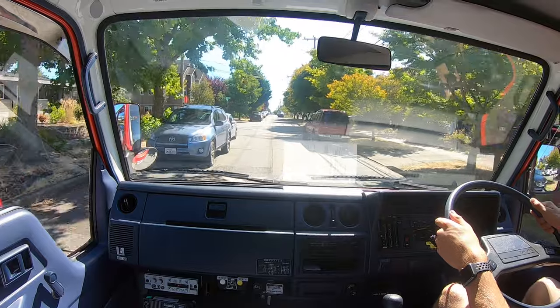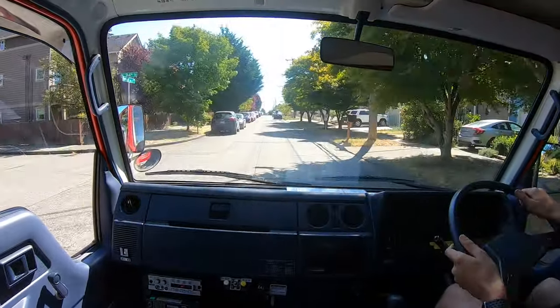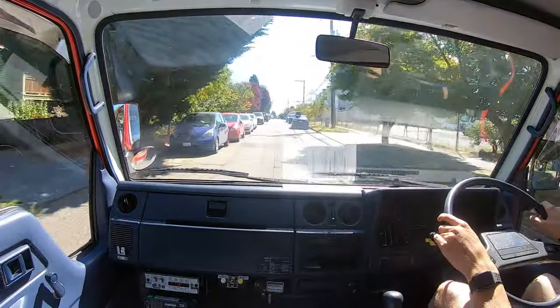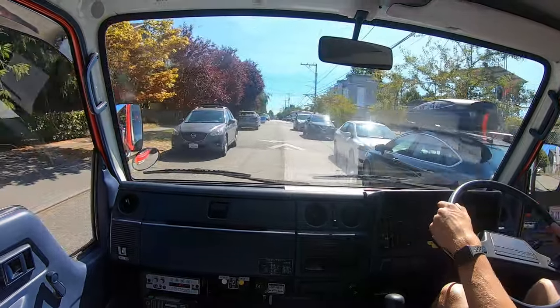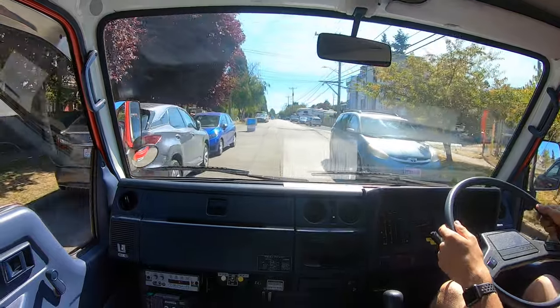These are surprisingly small trucks. They look like the larger size box trucks that we have in the U.S. from the outside, but in reality they're not much bigger than a full-size pickup truck, like a Ford F-150 or similar. They're about the same size, just a little bit more boxy in the cab-over driving style.